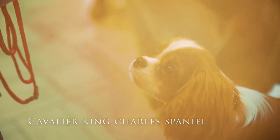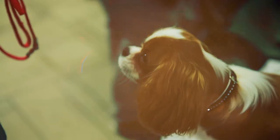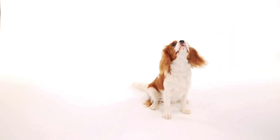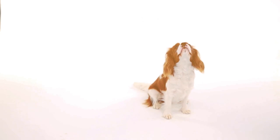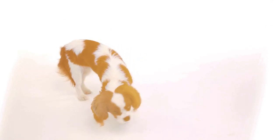Want a dog that will look like a puppy forever? The Cavalier King Charles Spaniel is a mild-mannered, gentle, affectionate, and adaptable dog. This small dog is often happiest when snuggled up beside a human or another dog — it is, after all, a companion breed.